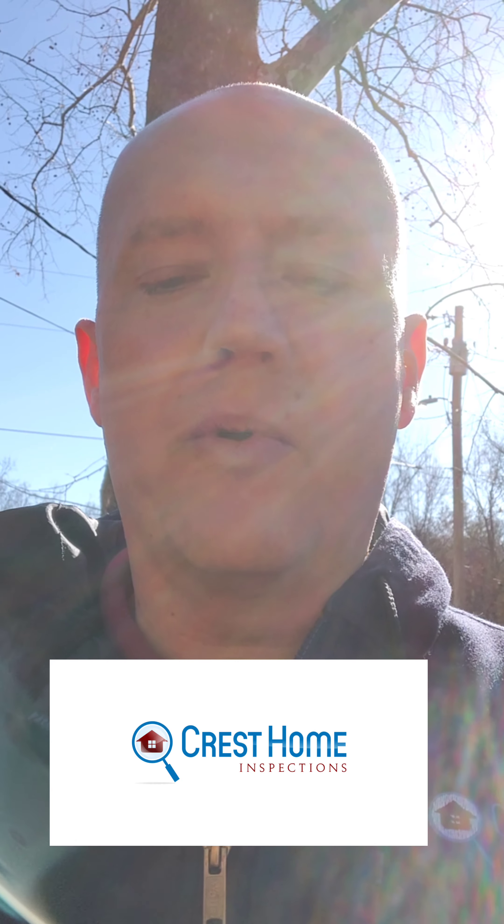Thanks for joining us. Once again, this is Daniel Sink with Crest Home Inspections with your tip of the day.